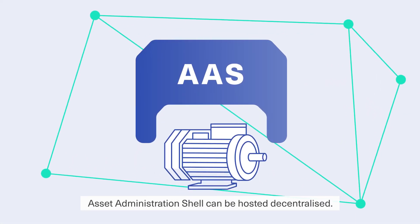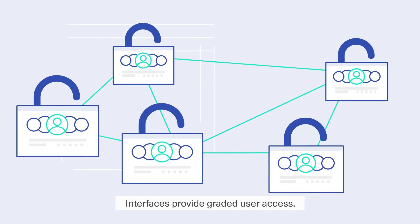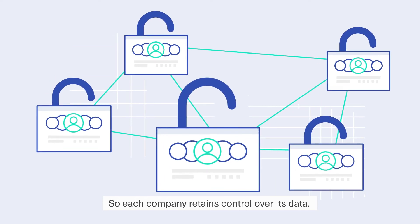The Asset Administration Shell can be hosted decentralized. Interfaces provide graded user access, so each company retains control over its data.